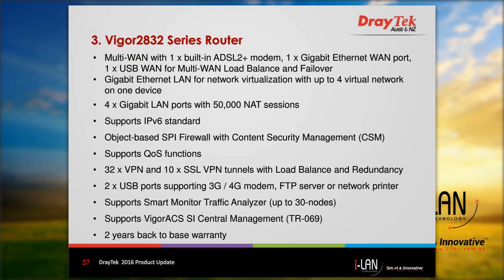Here we have a list of the features. These include multi-WAN connectivity, 4 IP subnets, 4 gigabit LAN ports, IPv6 support, SPI firewall and content security management, quality of service, 32 VPN tunnels, 10 SSL VPN tunnels, 2 USB ports, and it can be used with a smart monitor to monitor up to 30 nodes. It can also be managed by Vigor ACS SI.